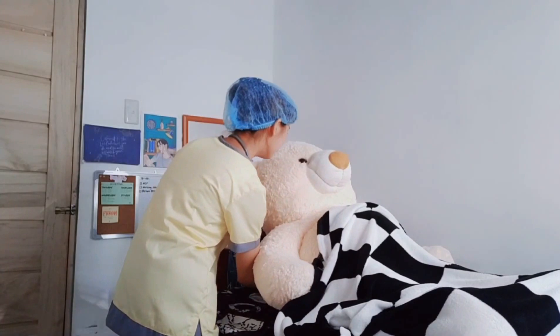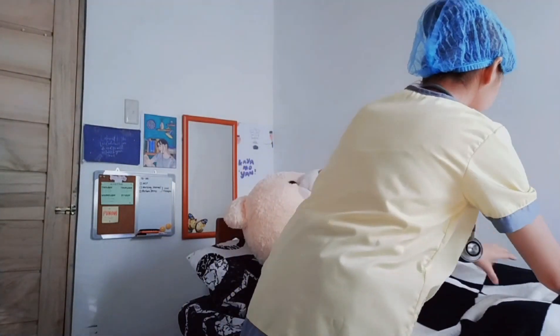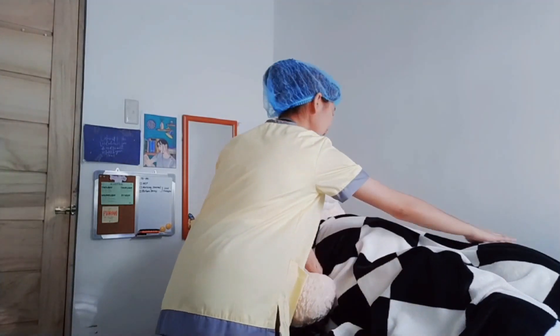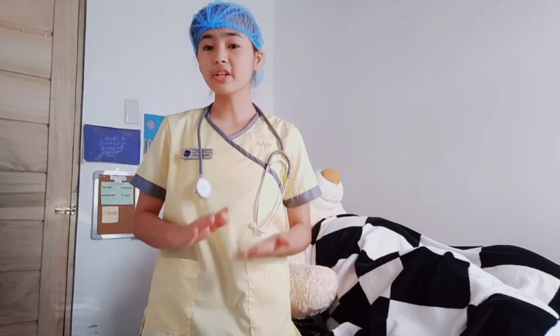How are you feeling? Are you comfortable with your position right now? Three positions are employed for internal examination: dorsal recumbent, sims position, and knee-chest position. These positions best expose the gynecologic area to be examined. Position depends on the patient's capability and the examiner's preferred position.